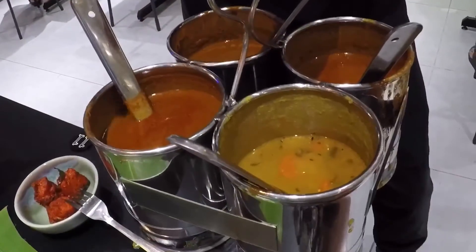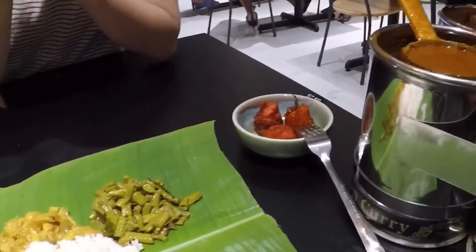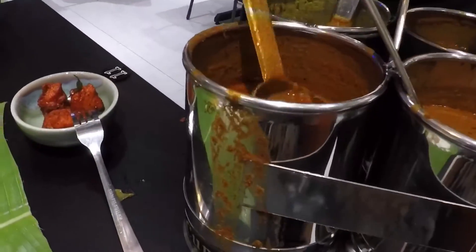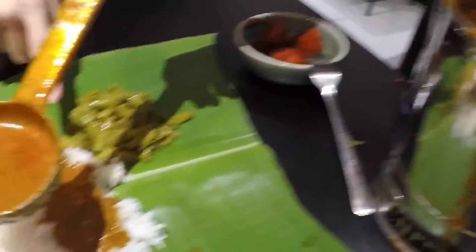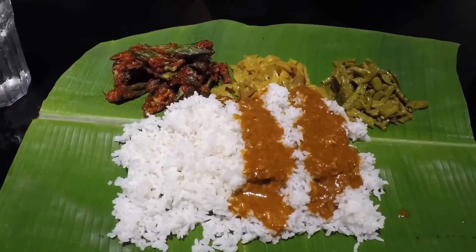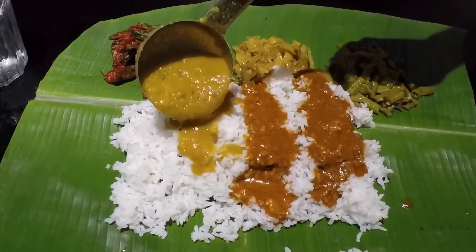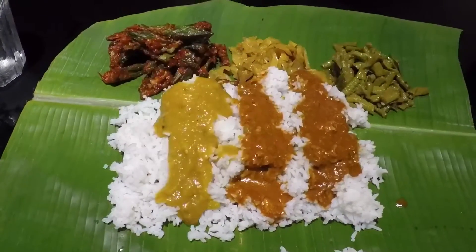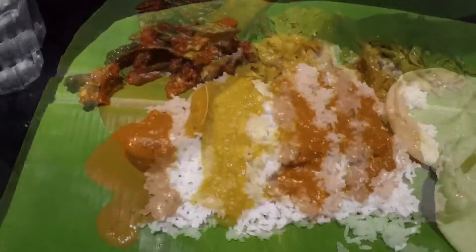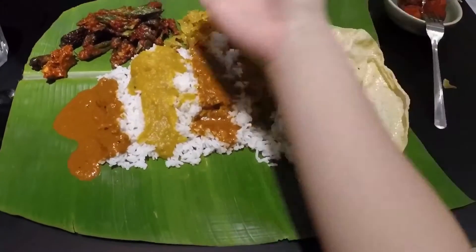Try all the currys — they put them separate. So this one is chicken, and this one is fish, so we have chicken, fish, and the dal, and the prawn pineapple. The banana leaf experience.